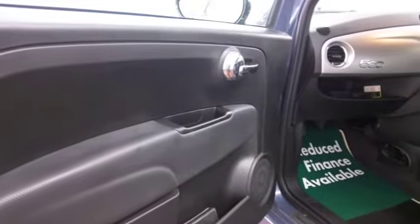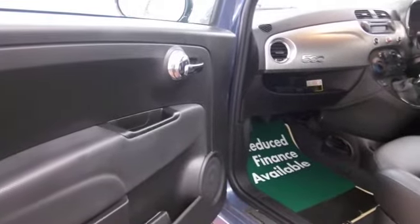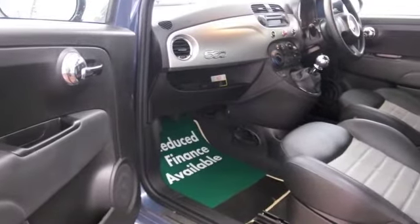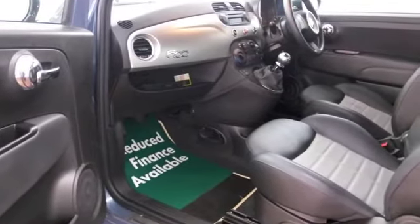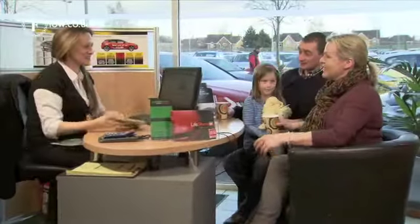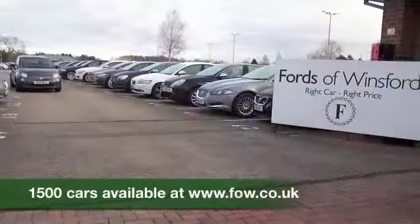Now, if you're looking at this car thinking you wouldn't mind this one but you're not sure if the figures are going to work out, do take a look at our finance options tab. And don't forget, the price you see is the price you pay — there's no hidden admin charges or anything like that.